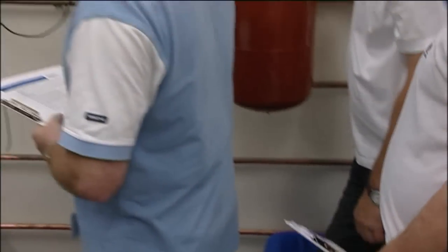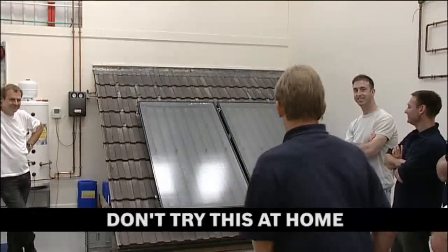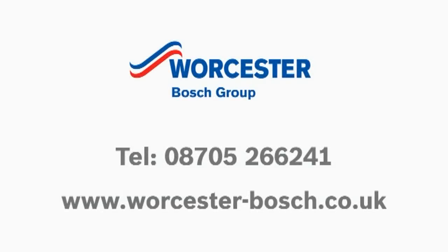Not only is this environmentally friendly technology, it's also plumber friendly. Find out more about Green Skies by contacting Worcester Bosch.